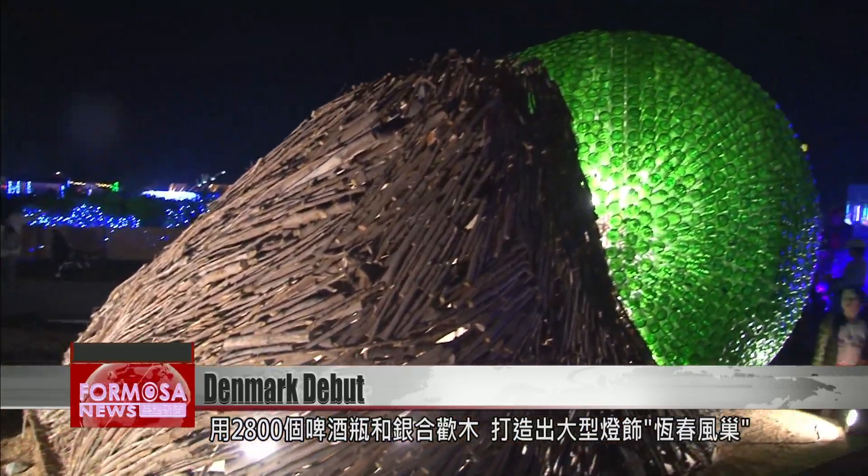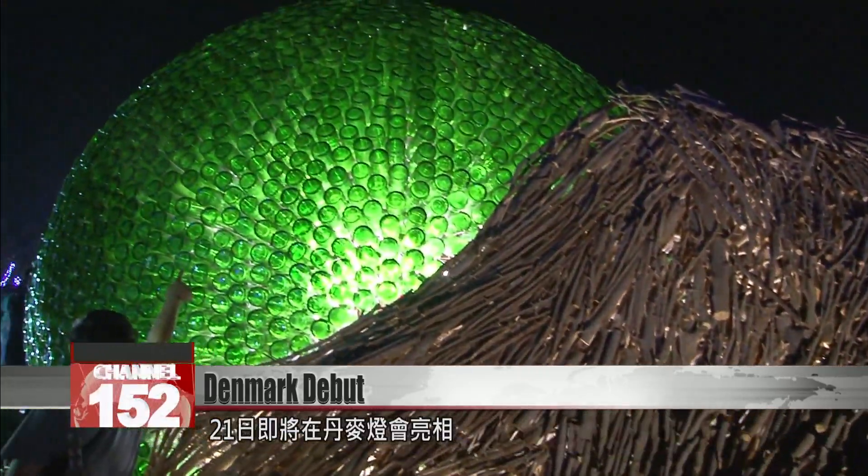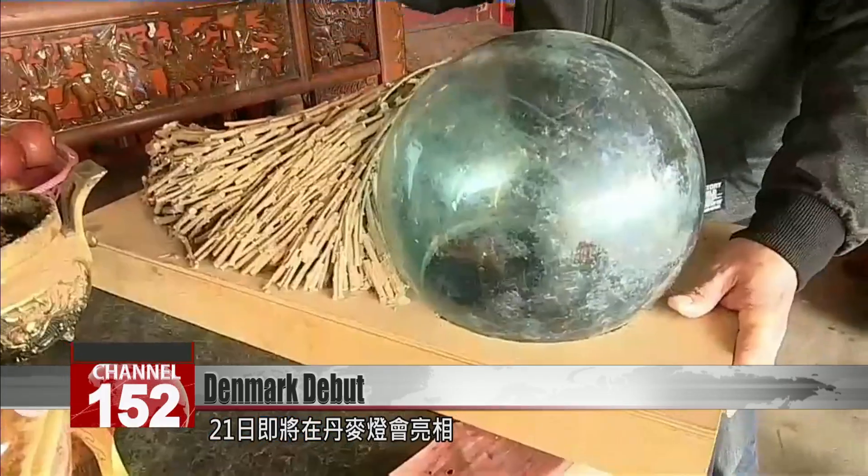Their piece, called Hengtuan Trend, was made with 2,800 beer bottles and tamarind tree wood. This piece will soon be on display again, illuminating the Copenhagen Festival on February 21st.